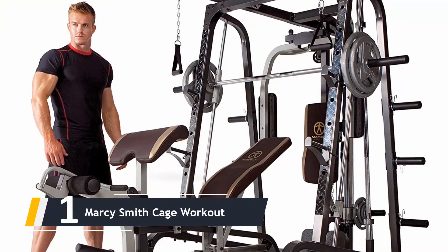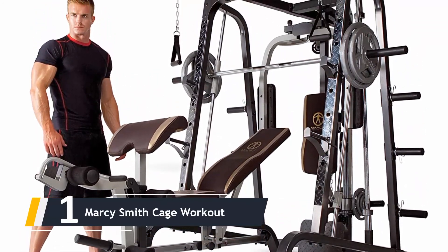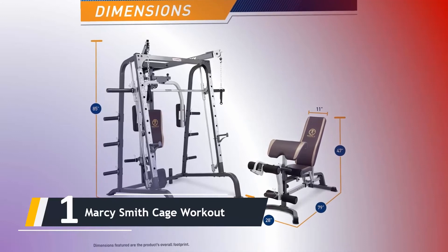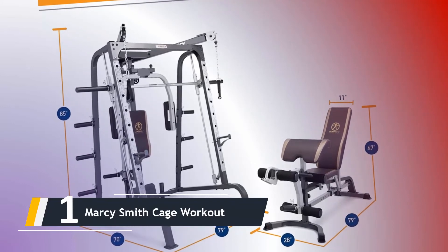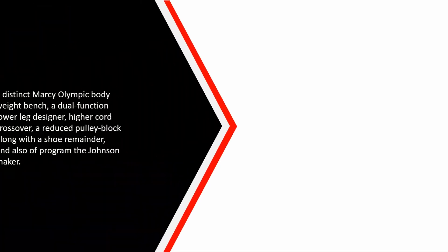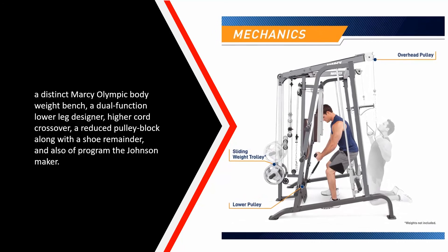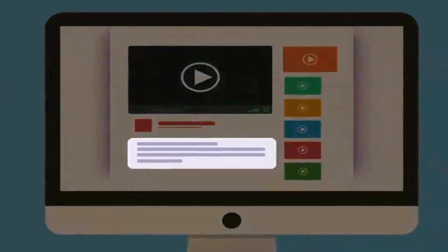And finally, the number one on our list: we have the Marcy Smith Cage Workout. At this price range, the Marcy Diamond Elite is virtually impossible to beat. The all-in-one design gives you the flexibility of a pulley machine, Smith machine, and free weights. Among the extensive features are a free weight squat rack, a pec deck station, a press bar with sealed bearings, a Marcy Olympic weight bench, a dual-function leg developer, a high cable crossover, a low pulley with a foot rest, and a Smith machine.